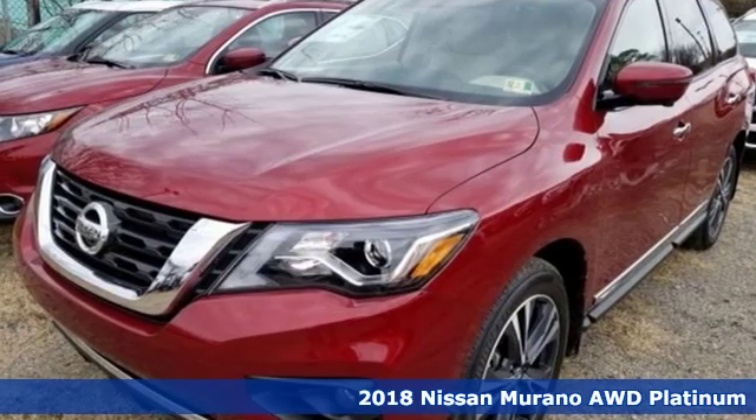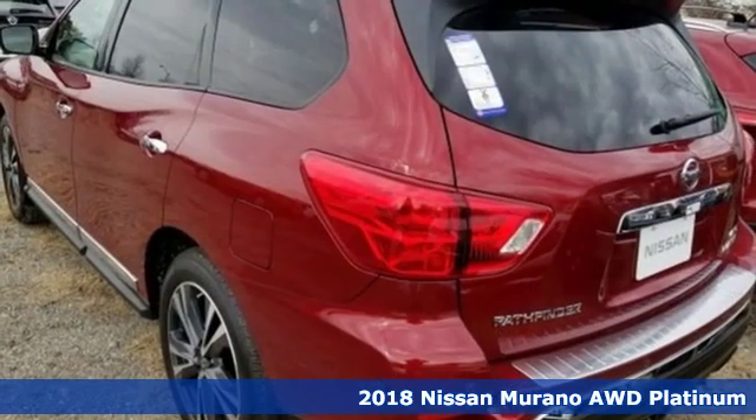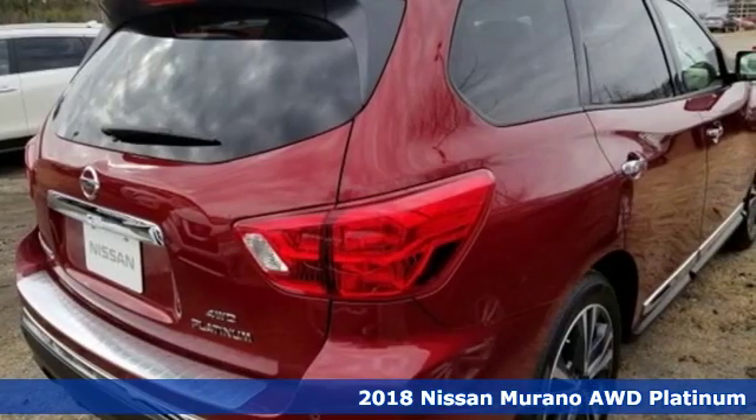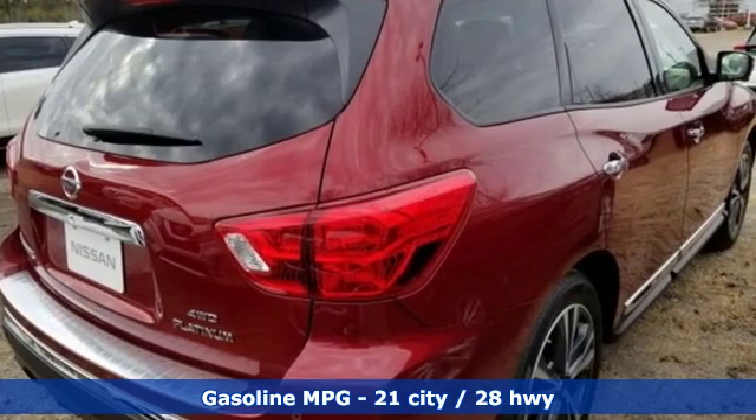It's a new 2018 Nissan Murano. The design looks as if it was shaped by the wind, and that philosophy continues inside, where driving is a breeze and so much fun you'll howl.